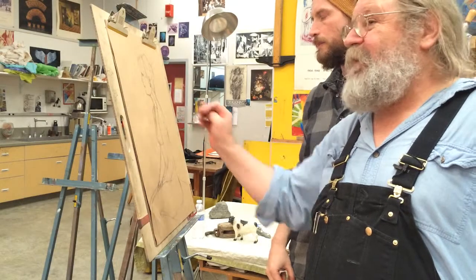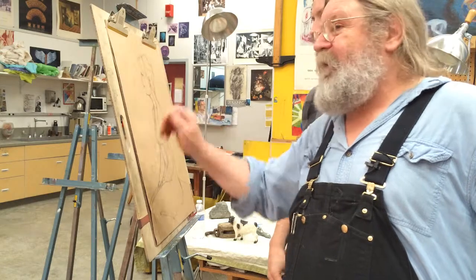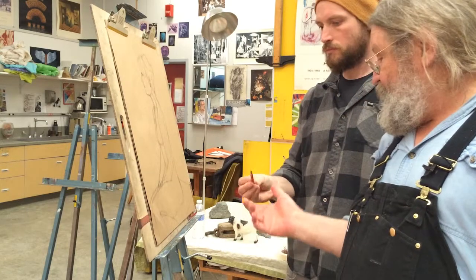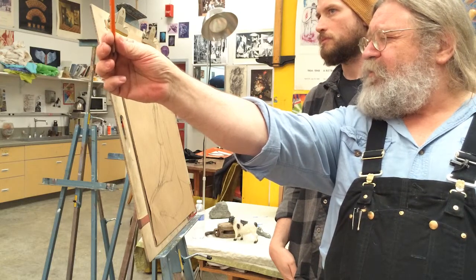They've got it kind of stylized, so it really does kind of look like her, but her face — if you put a line up there, it's pretty vertical. From her chin to her forehead.